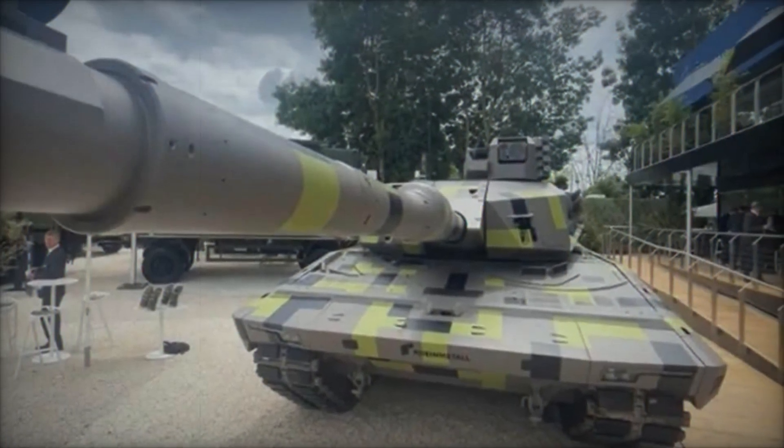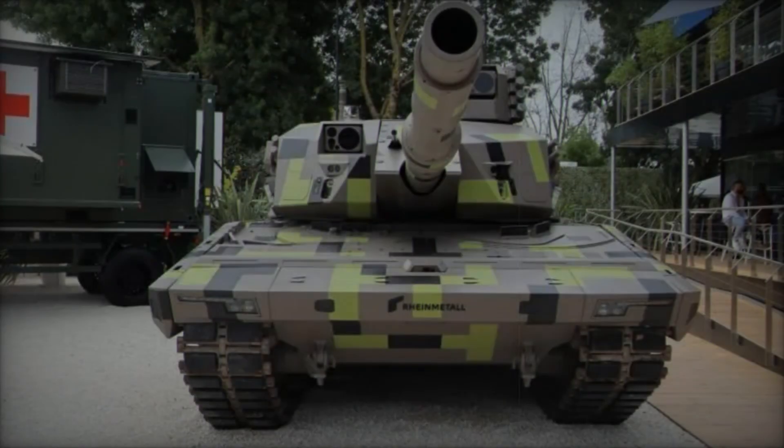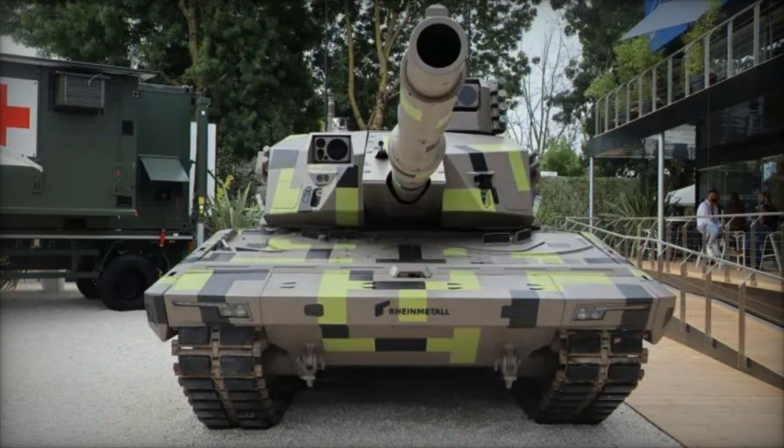These systems collectively safeguard the platform against a spectrum of threats, from kinetic projectiles to sophisticated guided missiles, ensuring robust protection in diverse operational environments.